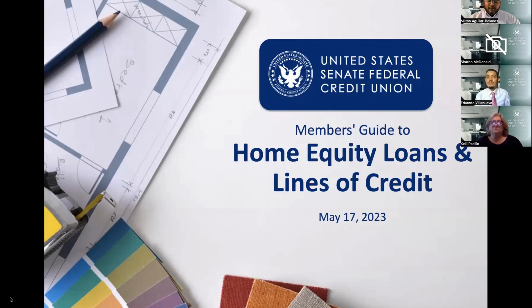Welcome everyone to another webinar here at the credit union. We're really excited to have you join us on a very exciting topic, especially now that we're in the spring season. This is the time of year when a lot of people want to upgrade their homes or do home improvements — getting your garden or patio ready for summertime — and need access to some cash without using credit cards or other means that might charge you higher interest rates.